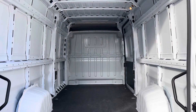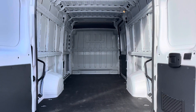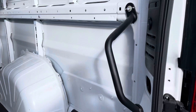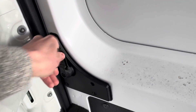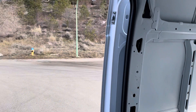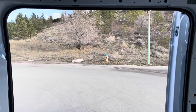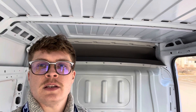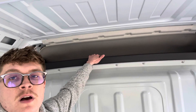Now coming into the back of the Promaster, you have a nice extended roof up top and handles to get inside. You have quite a bit of room, and the sliding door here also gives you a large amount of space. The roof is six feet, and you also have additional storage space above the cabin area, as well as cabin lighting up here.